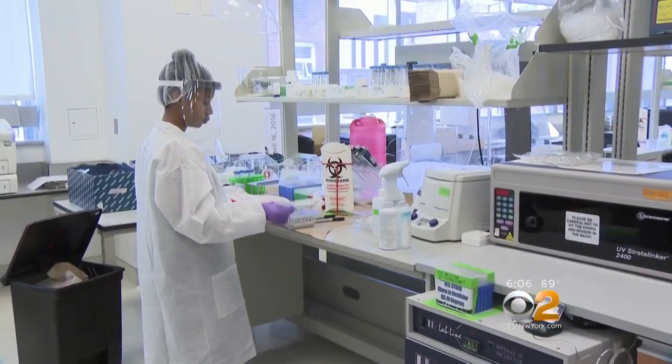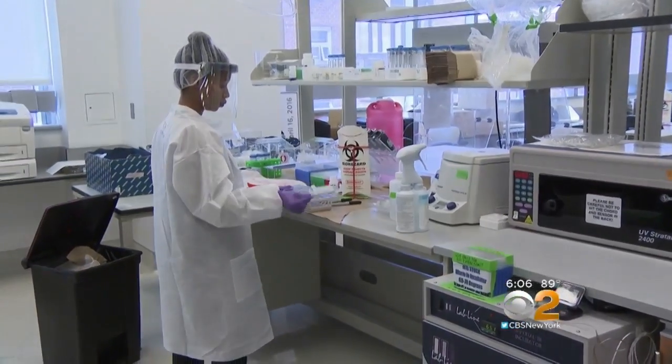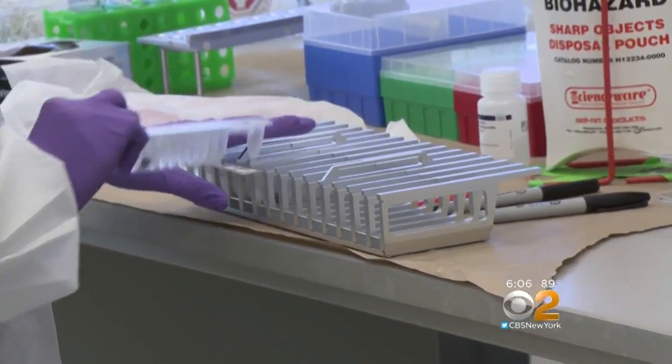For the first time, we are showing you how our bone processing laboratory works. Step inside the nucleus of the largest forensic investigation in the history of the country: 9-11.